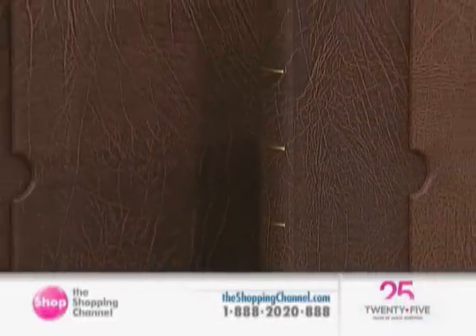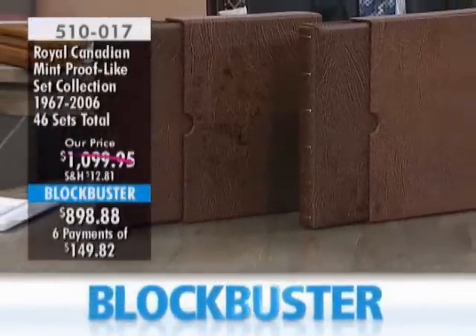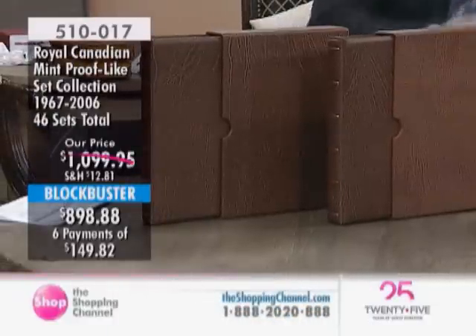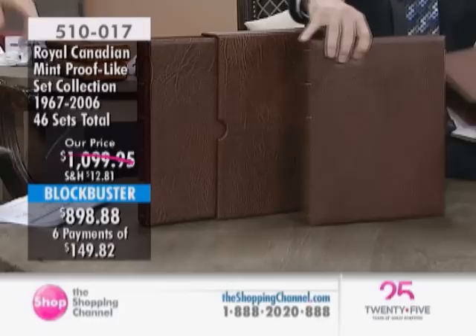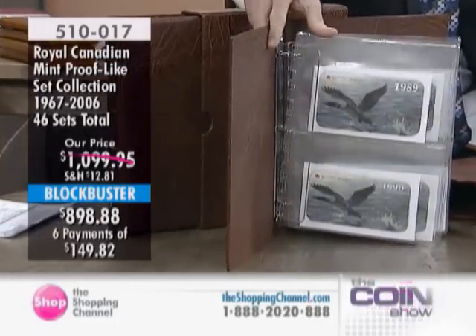Your item number is 510017. There are 46 sets — not 46 coins, 46 sets — in this blockbuster today at $898.88, down from $1,099. You've got six interest-free easy pays of $149.82.